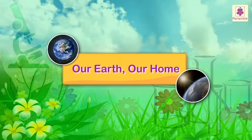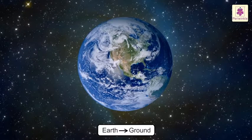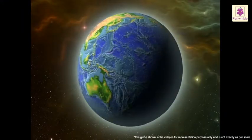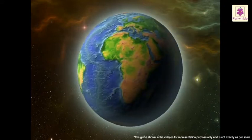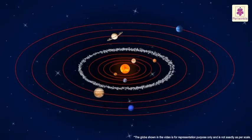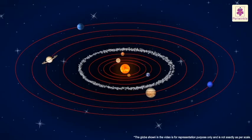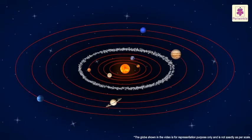Our Earth, Our Home. The name Earth is evolved from an Old English or German word which means ground. The Earth is a huge ball covered with water, rocks and soil and surrounded by air. It is one of the eight planets that revolve around the Sun. Our Earth is a very small but very important part of the Universe.